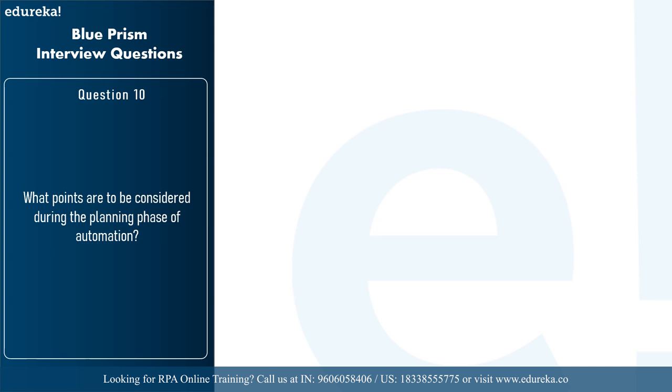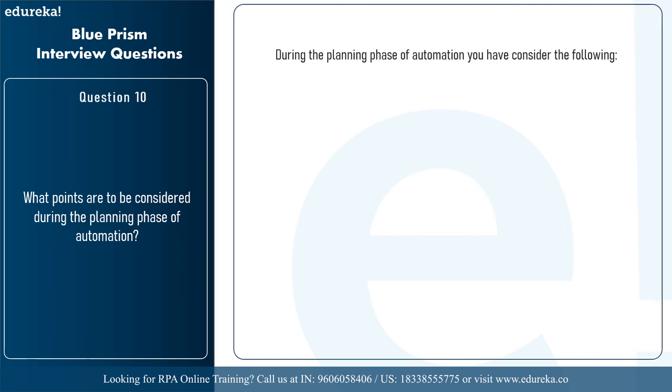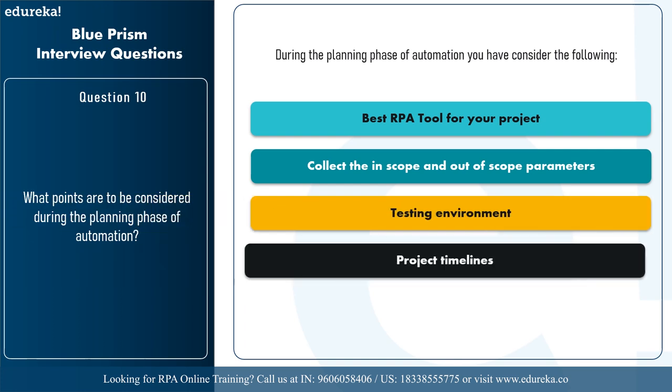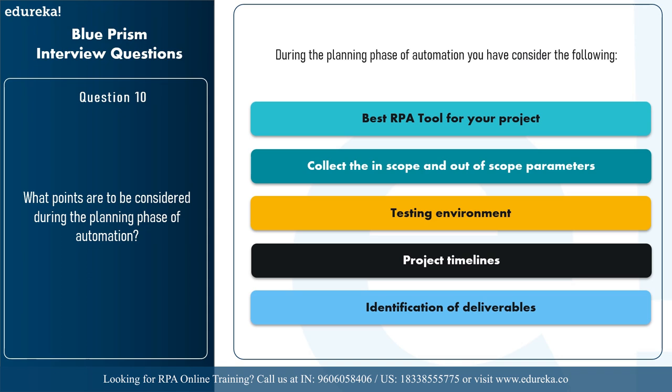The next question is: what points are to be considered during the planning phase of automation? You have to choose the best RPA tool for your project, collect the in-scope and out-of-scope parameters, have a testing environment, set project timelines, and identify deliverables. These are a few points to consider during the planning phase. With this, we come to an end to the basic RPA interview questions section.